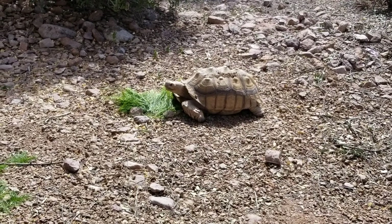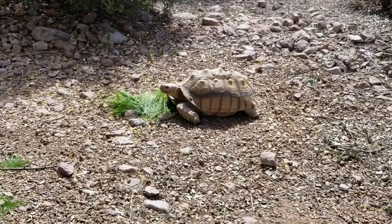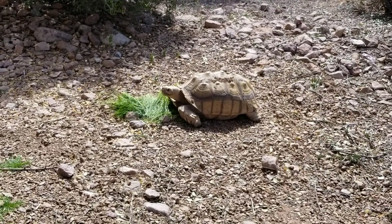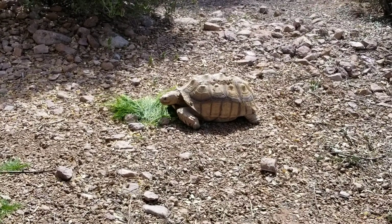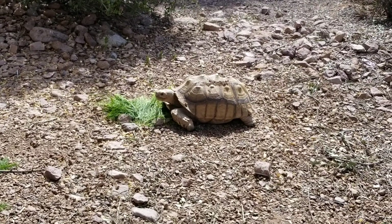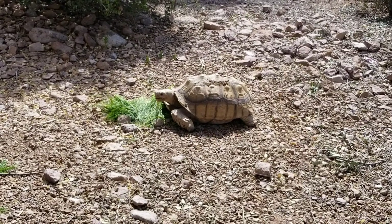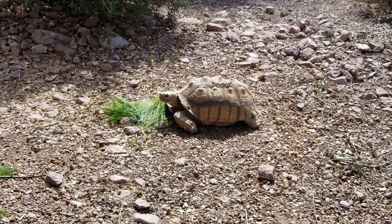We found an African sulcata tortoise about a week and a half ago. He came up to our back fence, and we put out some found ads. We did find that he belonged to a neighbor, and they said we could have him because they're moving and weren't sure what they were going to do with him. His name is Bob, but we were calling him Crunch, so we've kind of started calling him Crunchy Bob.